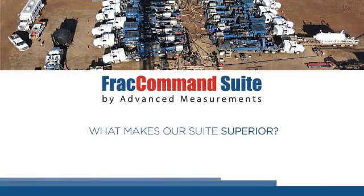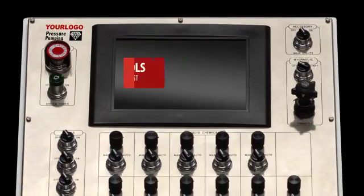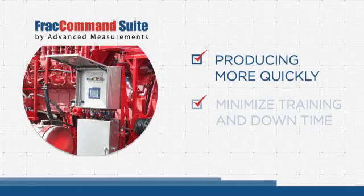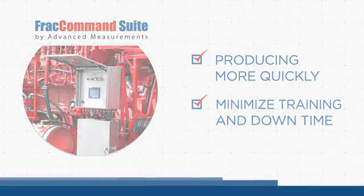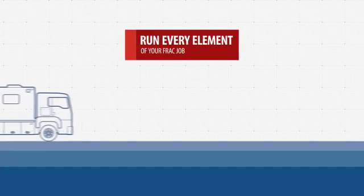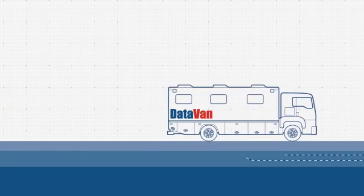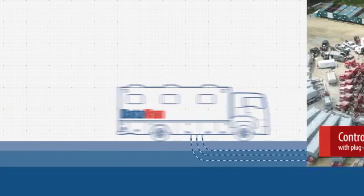What makes the FRAC Command Suite superior? For one, our controls are robust and easy to use, which means you can get your customers' wells producing more quickly, while keeping training and downtime to a minimum. It also gives you the ability to run every element of your FRAC job from a data van and central schedule, streamlining your operations and giving you more control.